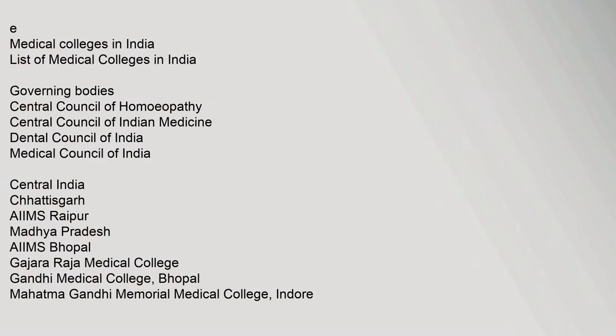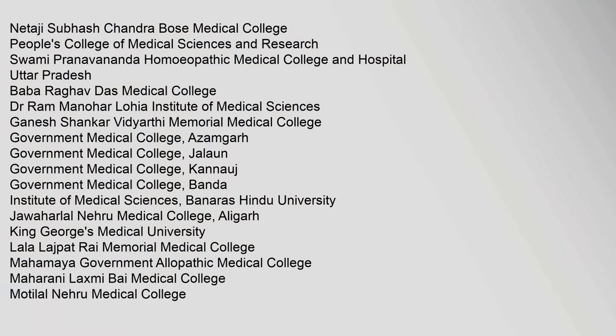Related medical colleges listed include: List of Medical Colleges in India, Netaji Subhash Chandra Bose Medical College, People's College of Medical Sciences and Research, Swami Pranavananda Homeopathic Medical College and Hospital, Baba Raghav Das Medical College, Dr. Ram Manohar Lohia Institute of Medical Sciences, Ganesh Shankar Vidyarthi Memorial Medical College, Government Medical College Azamgarh, and Government Medical College Jalaun.